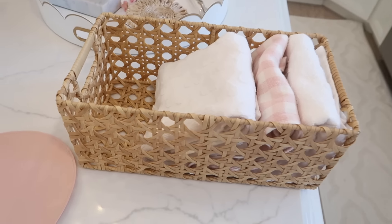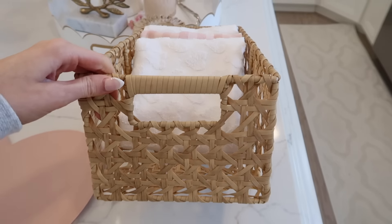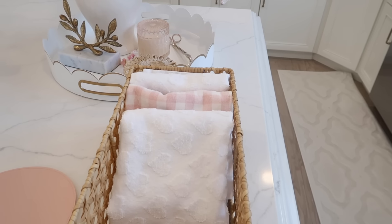Next up are these cane weave baskets. They come in a set of two. I got these last year in the summertime and loved adding them into my kitchen, though you could certainly use them in a bathroom, bedroom, linen closet, or pantry to organize snacks and different things. They give a really boutique vibe — they look like they should be triple the price. They're really nice quality, have held up well, and give that Palm Beach vibe which fits my kitchen perfectly.